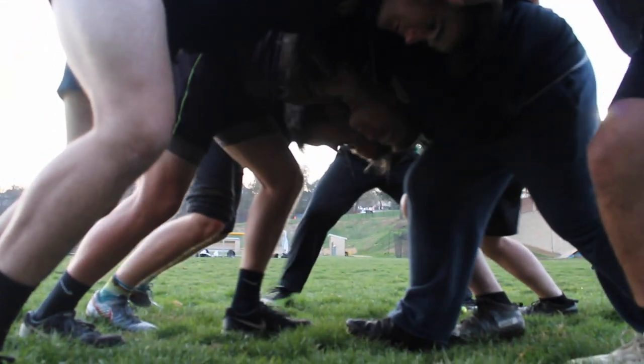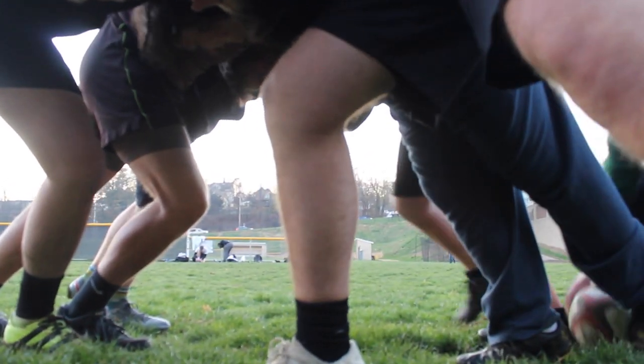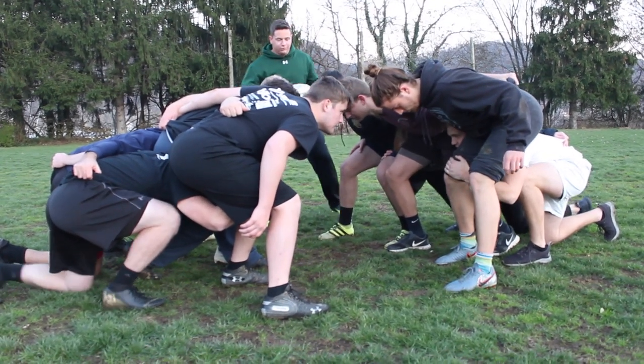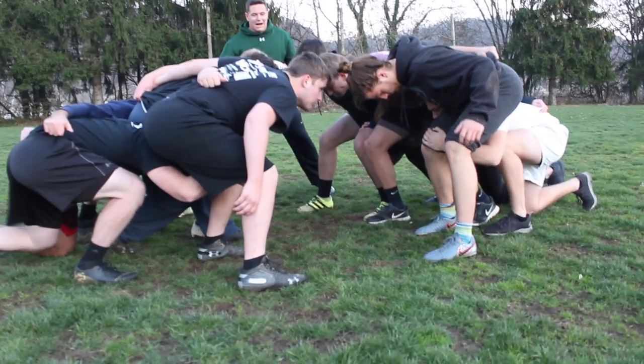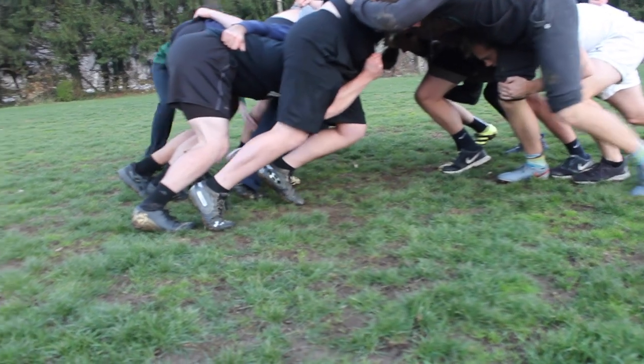One of the most iconic plays in rugby is the scrum. A scrum is a means of restarting play after a minor infringement. It involves up to eight players from each team, known as the pack, binding together in three rows and interlocking with the opposing team. Both teams compete to move the scrum forward in order to win possession of the ball and continue play.